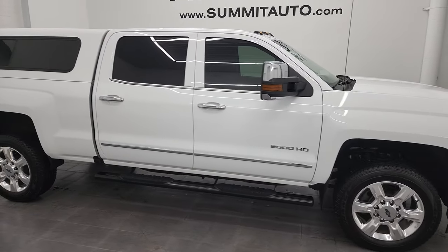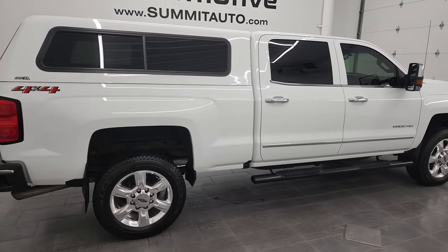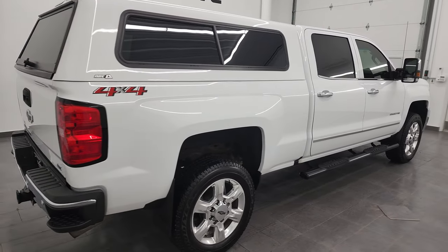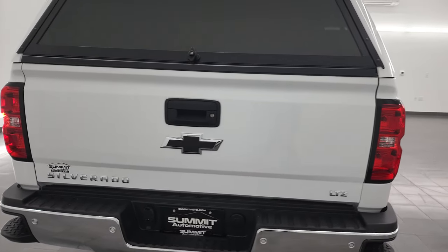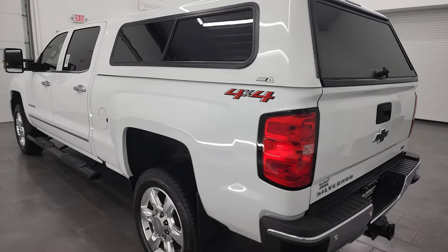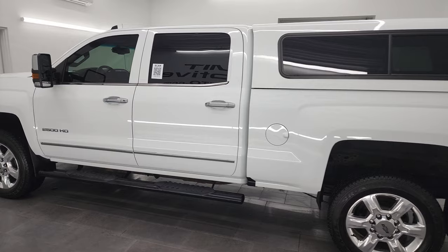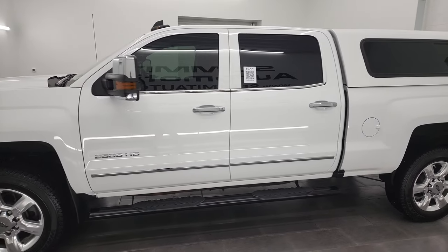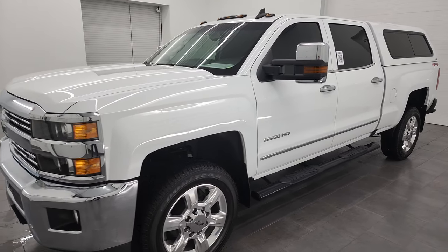Hey, this is Brett and this 2019 Chevy Silverado 2500 Crew Cab Short Box LTZ is stock number 13479Z. I am here at Summit Automotive in Fond du Lac, Wisconsin, your new and used heavy duty truck headquarters. This 2019 Chevy Silverado 2500 has the 6.0 liter V8 engine.